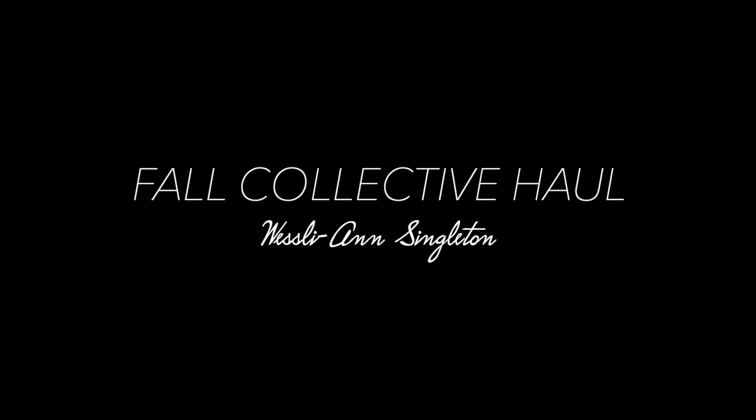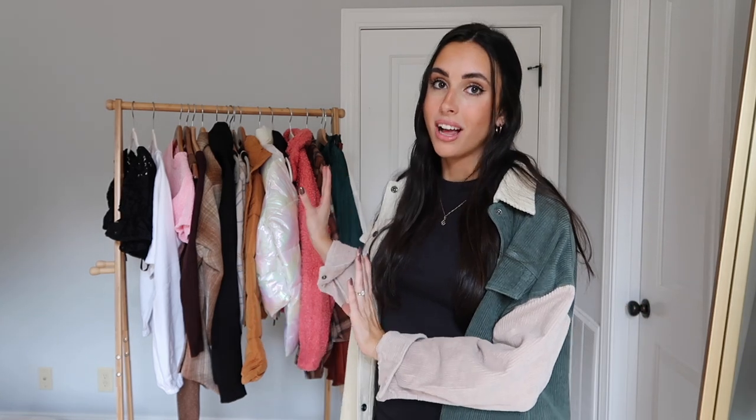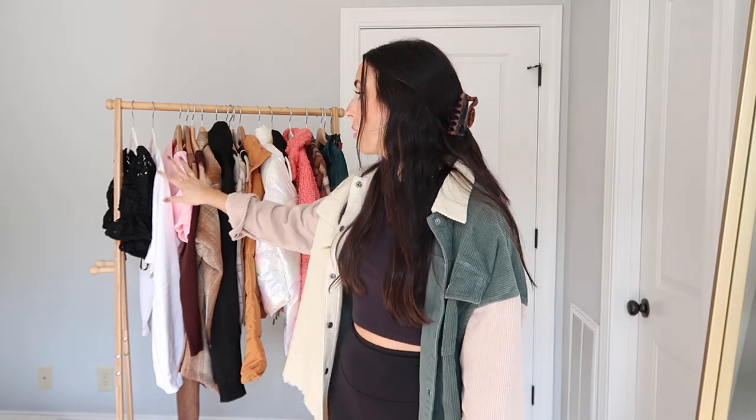Hi you guys, welcome back to my channel — or welcome if you're new! My name is Leslie and I'd love for you to subscribe. Today is a fun video because we are filming a fall collective haul. I haven't filmed a dedicated haul in a really long time. I have so many good pieces for fall to share. Apologies if the lighting changes — I'm filming in front of natural light and it's been cloudy. On this rack I've got Revolve, Cuts, Windsor, Boom, and some new Lululemon pants.